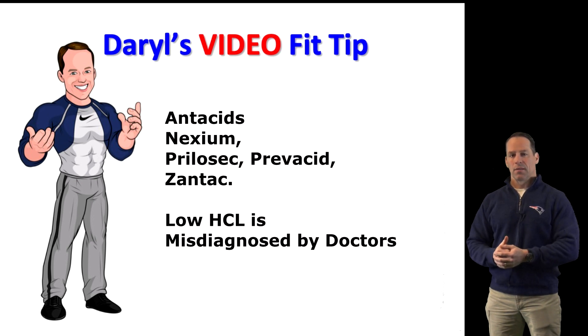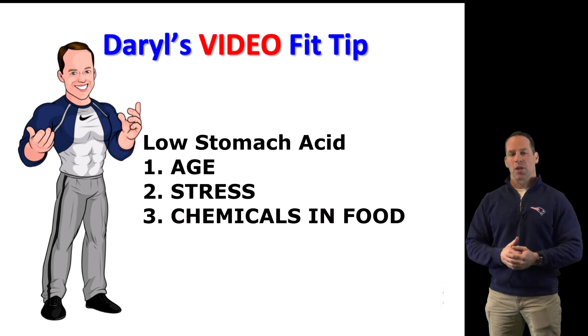In addition to antacids and other medications, low stomach acid can be caused by: age — your ability to produce HCL decreases about 1% each year; high levels of stress — stress hormones like cortisol can reduce the stomach's ability to produce HCL; and chemicals — a variety of common chemicals including food additives and pesticides can impair HCL levels.